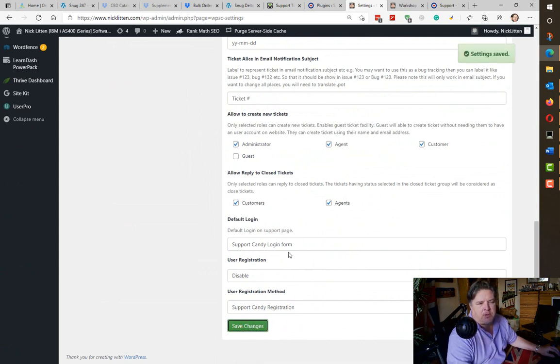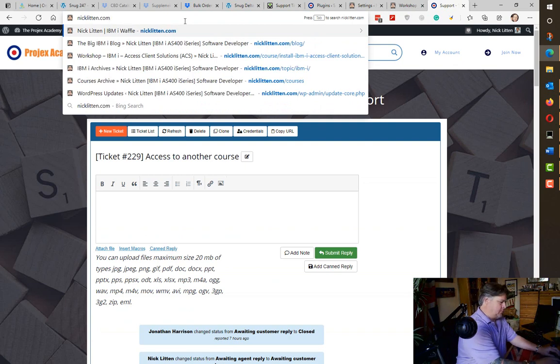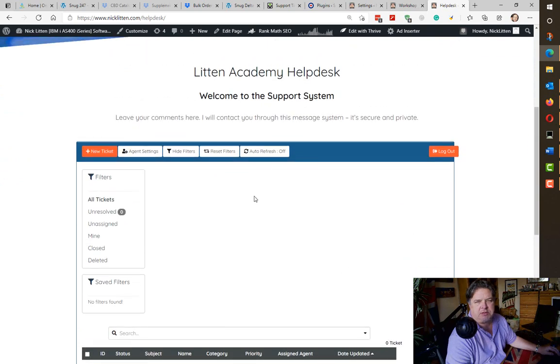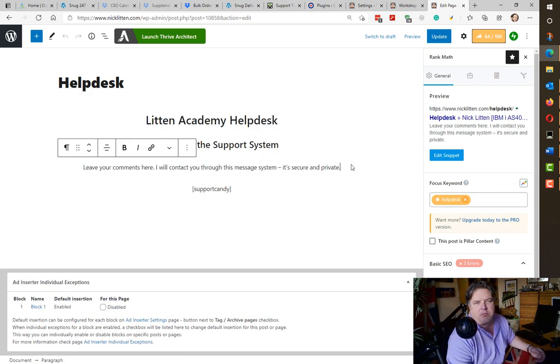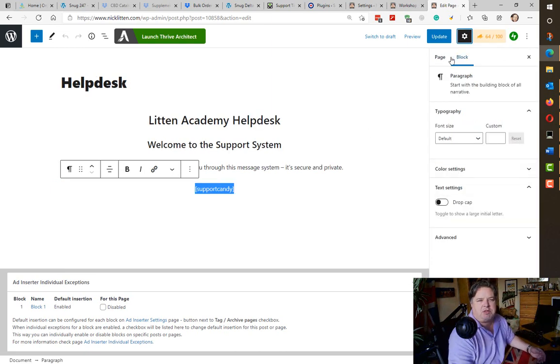Down here you've got your default login information. If I go to my helpdesk page, you can see it's bringing up the Support Candy interface straight away — this is what the users are going to see. When you create a page — call it whatever you like, I call mine 'helpdesk' — all you need in there is the shortcode: square brackets 'support-candy' square bracket. That's what installs the support ticket system on the page. Really simple to integrate.